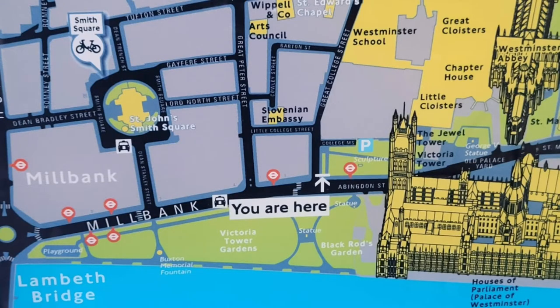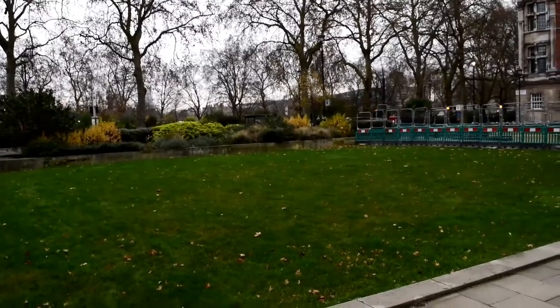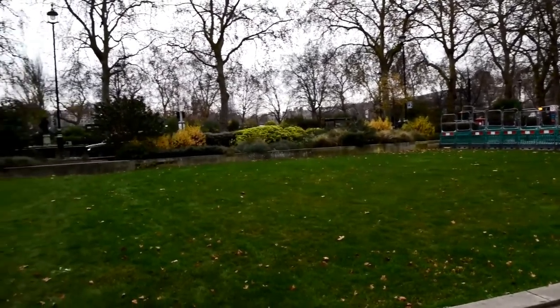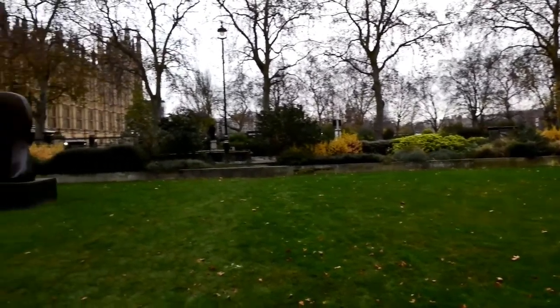Hi there, and welcome to College Green, also known as Abingdon Green, right by the side of the Palace of Westminster. The view from this green you'll recognize in a couple of minutes, because it was used pretty much exclusively by TV news companies to set up their studios.